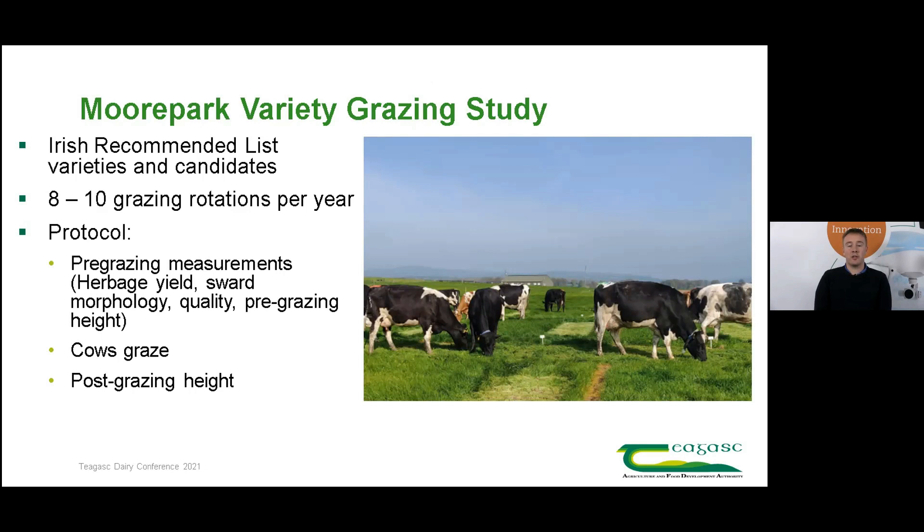After this, a herd of cows comes into the paddock. The cows have free choice to graze whichever variety plot they want and to what height, and once the cows are finished in the paddock we take individual post-grazing sward heights off each variety plot.